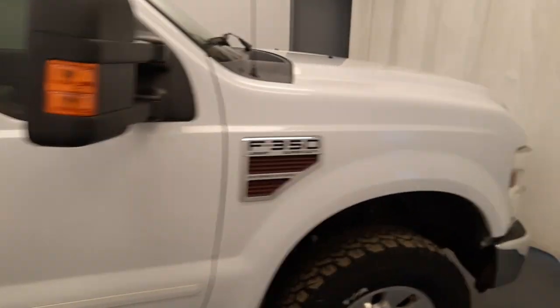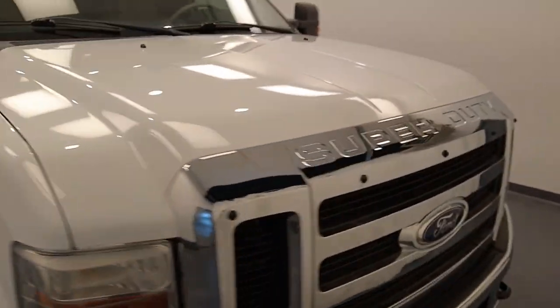Once again, we're viewing stock number 244631 on a 2008 Ford F-350.